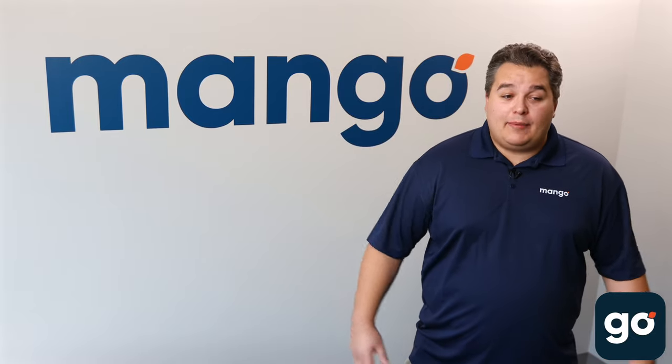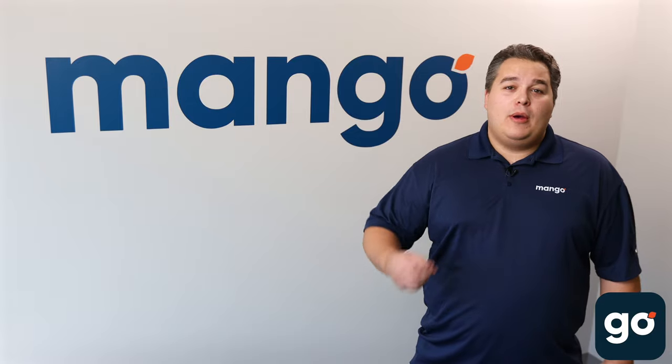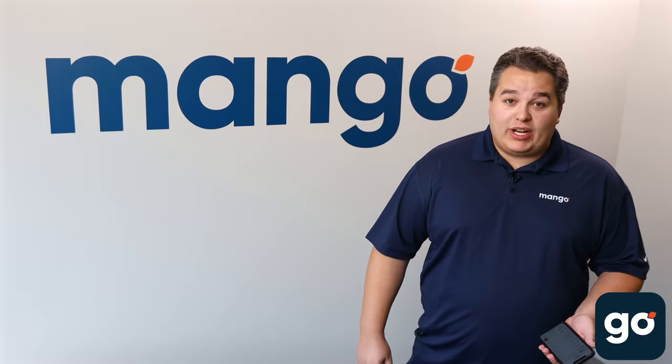Hi guys, this is Tyler at Mango Voice. I'm coming to you today because we are super excited to announce that we are releasing our new mobile app coming out on October 1st of this year. I'm going to run you through a few things you can do on that app because it is pretty wicked.